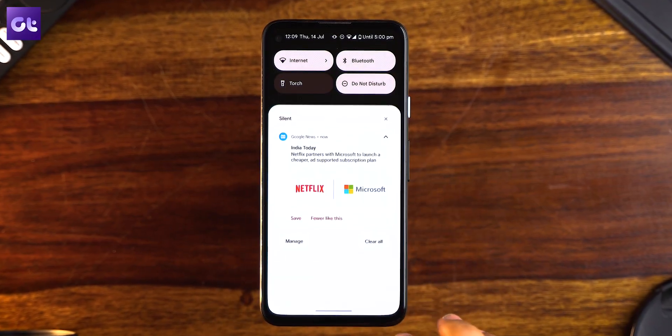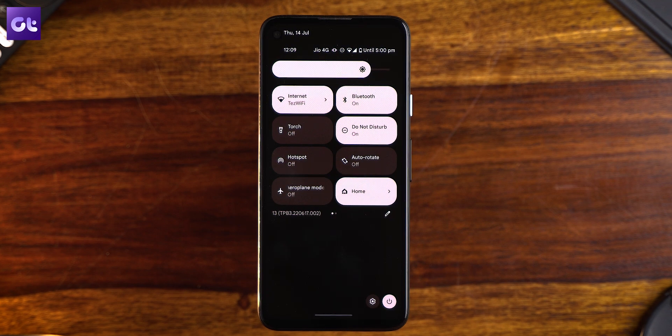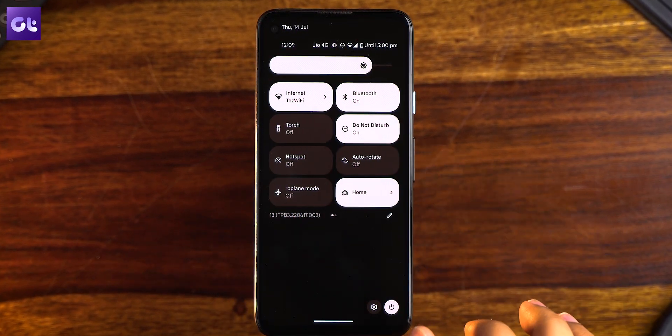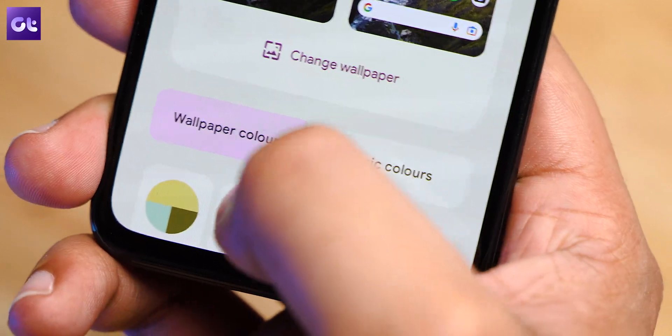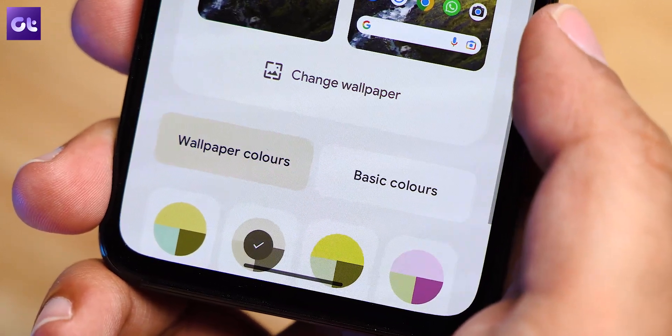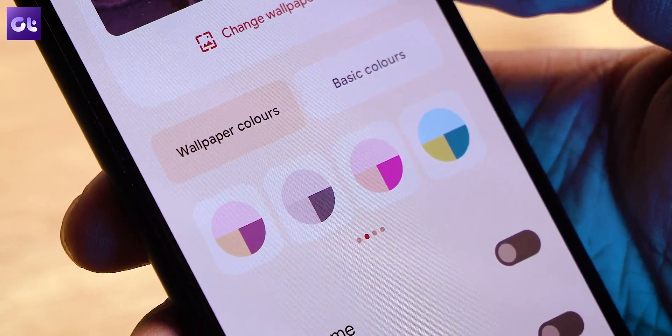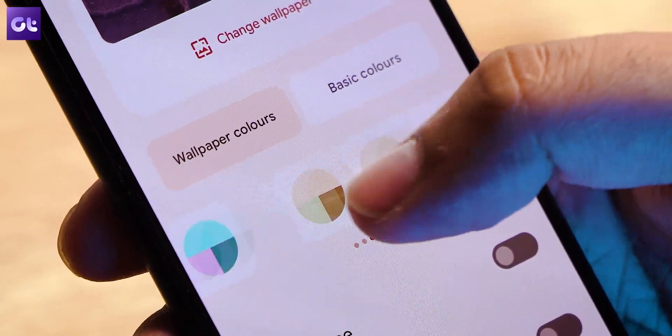Material U was all about extracting colors from the wallpapers you have set on your phone and adding them to all of the UI elements. With Android 13, that is about to get a whole lot better. Android 12 offered four different color palettes made from colors extracted from the wallpaper, but Android 13 adds more tones, taking the number of color palettes up to 16.